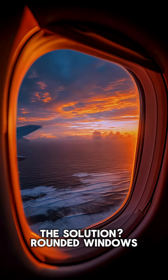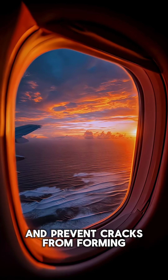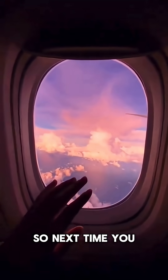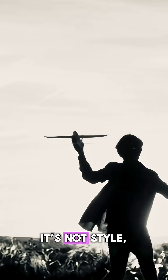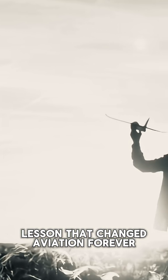The solution? Rounded windows. They distribute pressure evenly and prevent cracks from forming. So next time you look out that round window, remember, it's not style. It's a tragic lesson that changed aviation forever.